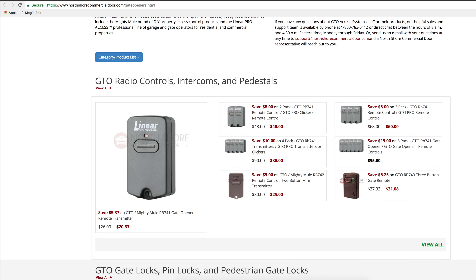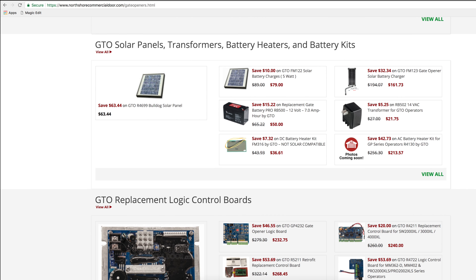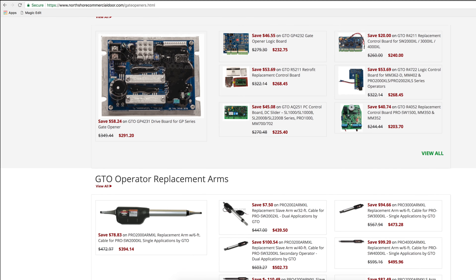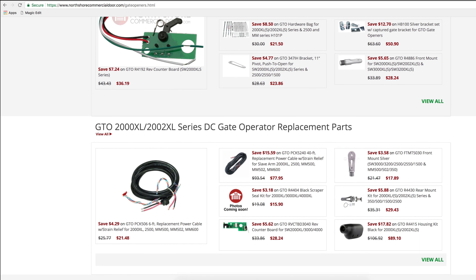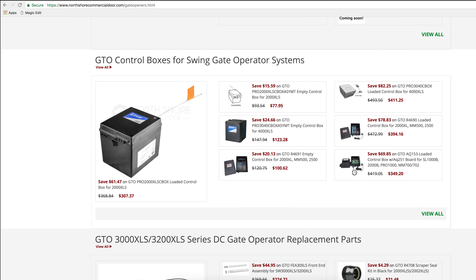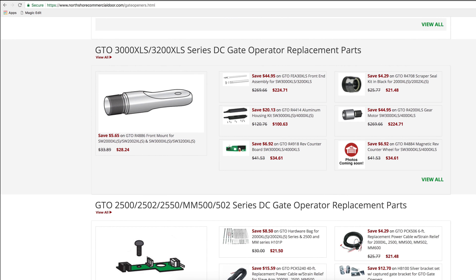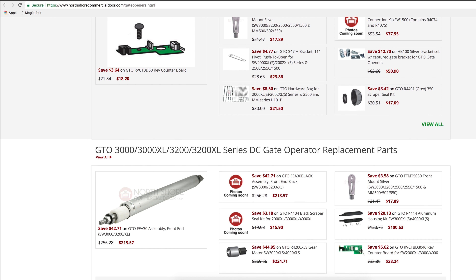NorthShoreCommercialDoor.com is proud to offer the full line of GTO products, with so many options to choose from like radio controls, intercoms, gate locks, pin locks, solar panels, transformers, battery heaters, logic control boards, operator replacement parts, control boxes, and a massive replacement parts list.